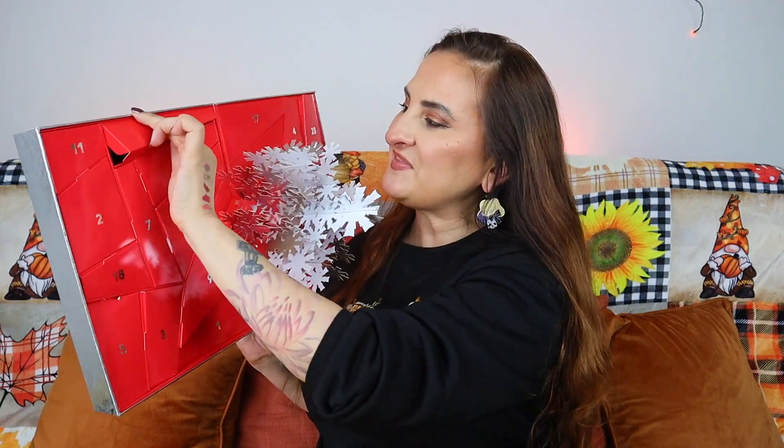Day fourteen is another lip product - the MAC Lip Glass in shade 'Love Child.' Swatching it next to the other colored lip gloss, this one is actually really beautiful - a dusky pink with some golden shimmer inside. Stunning.